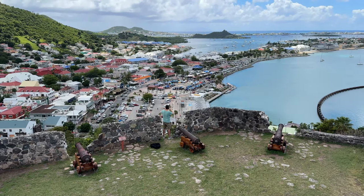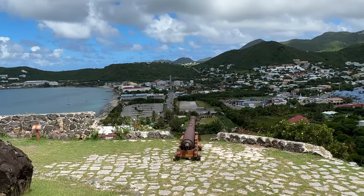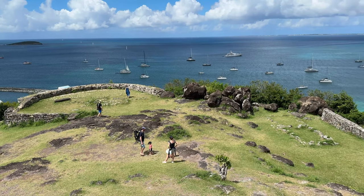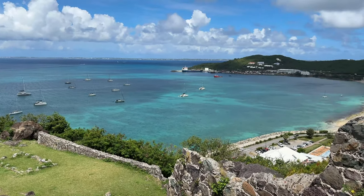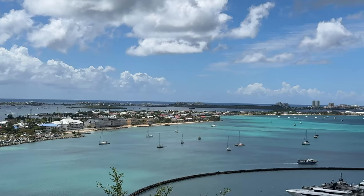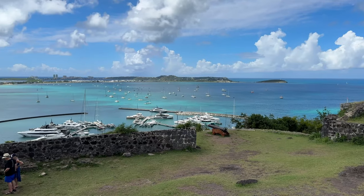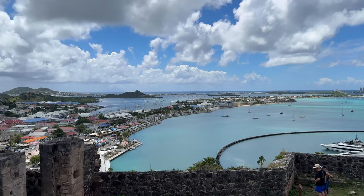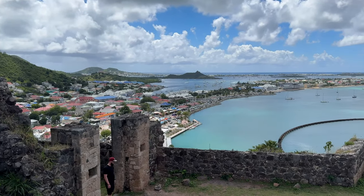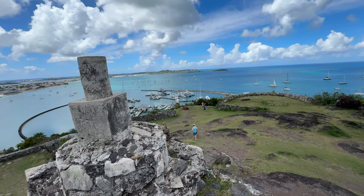Here we are at Fort St. Louis, which also serves as a very nice lookout point and a historical place that's free. The fort was built in the 18th century to defend Marigot's harbor and its warehouses, during the reign of King Louis. Aside from being an interesting historical landmark, you'll also get great views looking out towards the French side, even towards Anguilla on a clear day. There are also some very interesting creatures that live here — like these iguanas roaming around — that are quite photogenic and not too intimidated by you getting close for a picture.